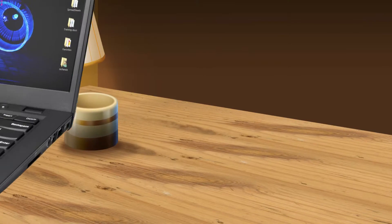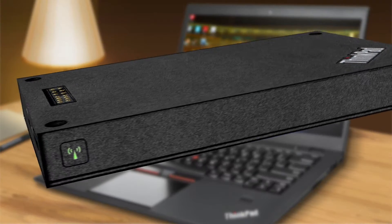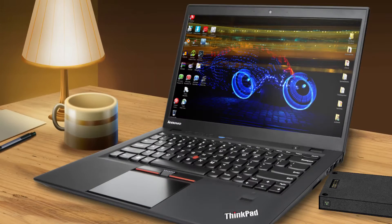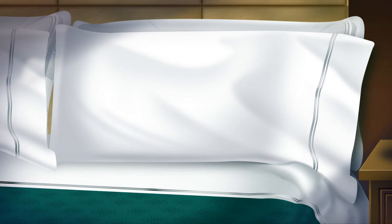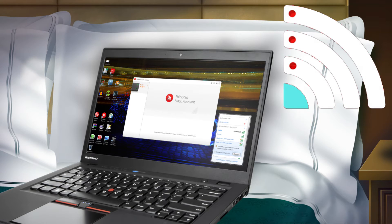Let's say you go to a hotel and you want something more secure than the hotel Wi-Fi. No problem. Just connect this wireless router into the wired hotel internet and then connect your computer's wireless to your router for a more secure internet connection.